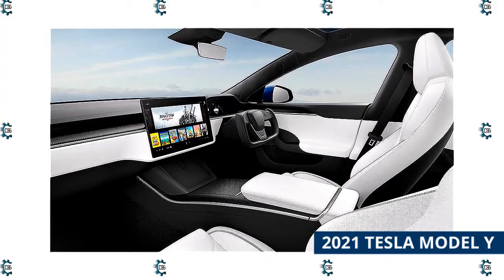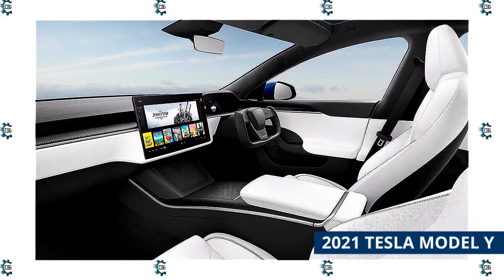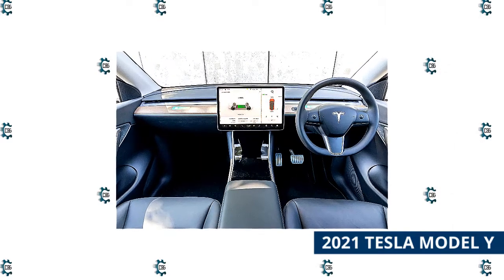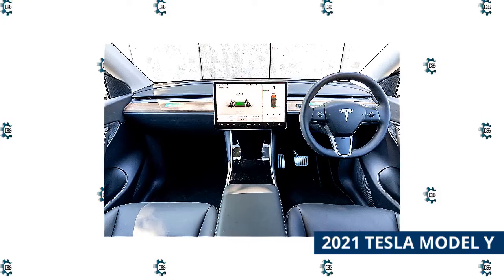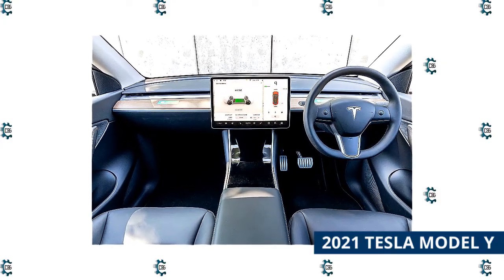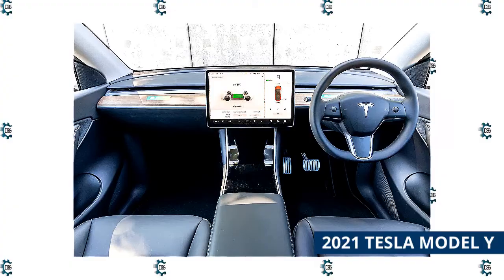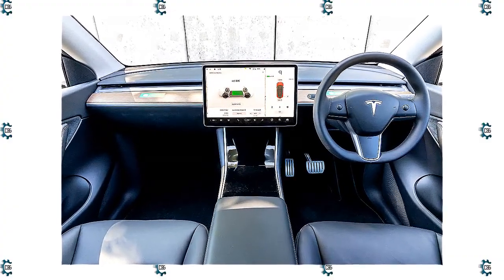Even though there's no Apple CarPlay or Android Auto, the 15-inch infotainment screen is loaded with Google Maps and Spotify, so you probably won't miss much. The Model Y has also picked up a 5-star safety rating in every category from the National Highway Traffic Safety Administration, so not only are you getting a crossover that will continue to evolve technologically long after it rolls off the assembly line, you're getting one that promises to be incredibly safe for you and your family. If you love tech, what better option than a vehicle that is tech from the ground up?